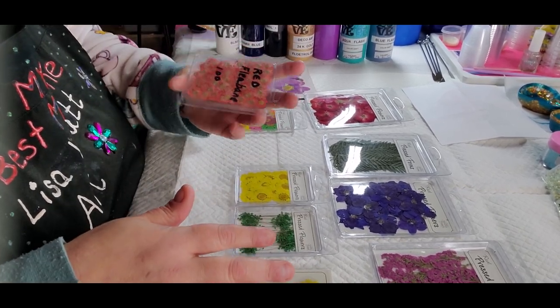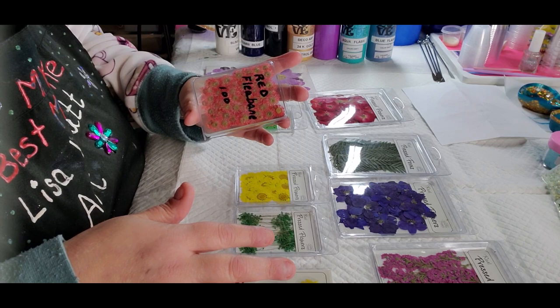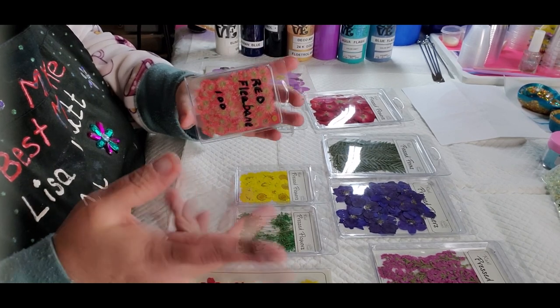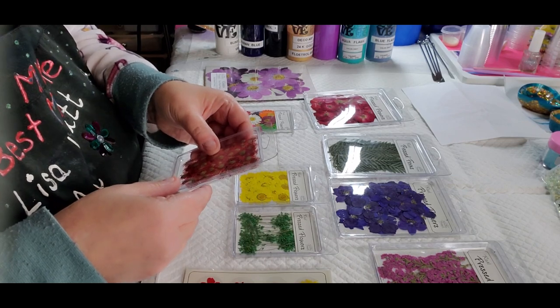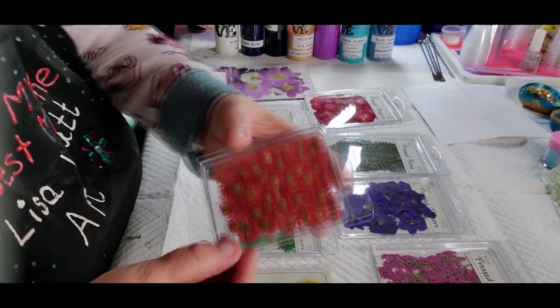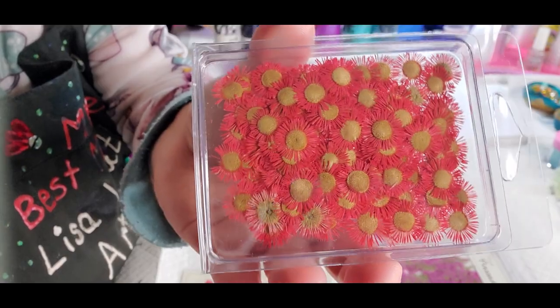The most expensive one out of the set I have are these red fleabanes. They must be a more expensive flower or something, but these were $11 — and there's a hundred of them. Aren't they pretty?